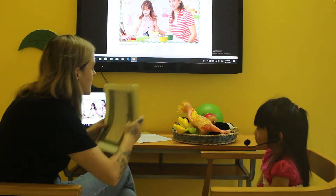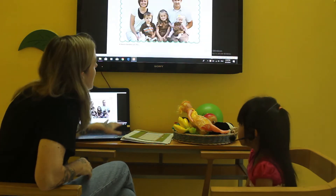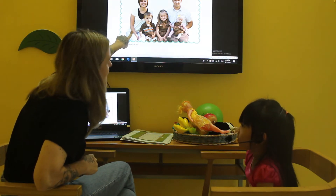Now, last question. Look up here. Who is this? It's a teacher. Well done. It's a mummy. Who is this? Mummy. Good. It's a mummy.